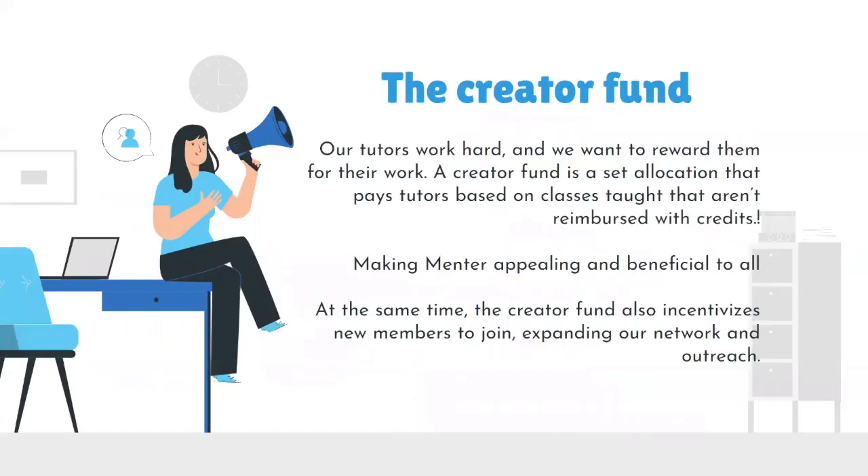The Creator Fund — our tutors work hard and we want to reward them for their work. The Creator Fund is a set allocation that pays tutors based on the classes taught that aren't reimbursed with credits. This makes Mentor appealing and beneficial to all, and at the same time incentivizes new members to join, expanding our network and outreach.